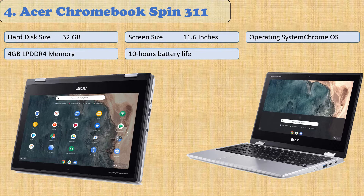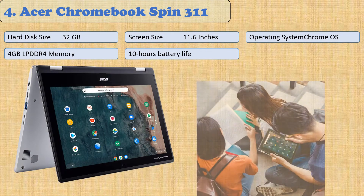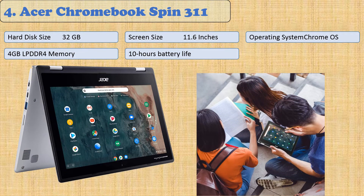The Acer Chromebook Spin 311 features an 11.6-inch HD screen, Intel Celeron N4020, 4GB of memory, 32GB of flash storage, and up to 10 hours of battery life. The convertible 360-degree hinge makes it versatile, allowing it to rotate fully for use in notebook, stand-up display, or tablet modes.